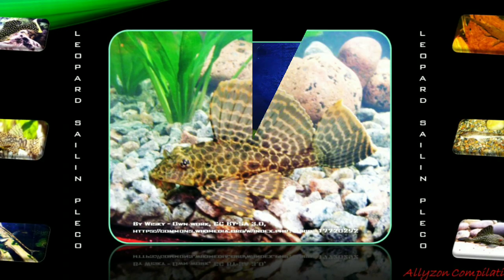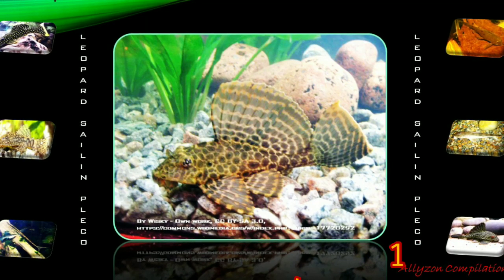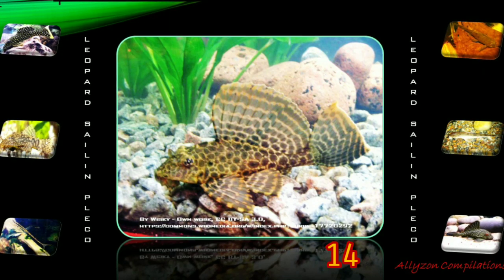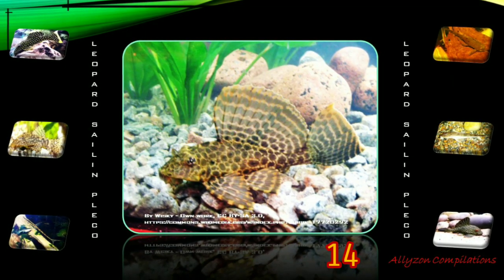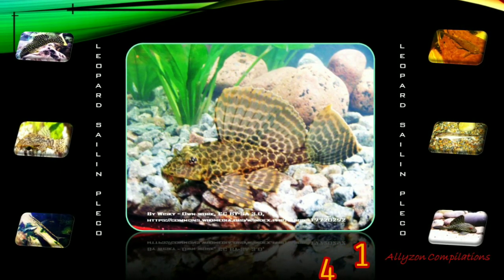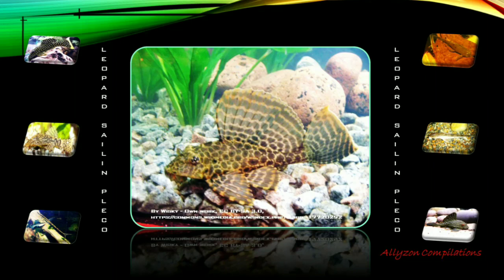Leopard Sailfin Pleco, or the so-called Pterygoplichthys gibbiceps, is a species of armored catfish native to Brazil, Ecuador, Peru, and Venezuela, where it is found in the Orinoco and Amazon basins. This fish is extremely popular in the aquarium due to its unusual appearance and its ability to eat algae. This and other related species are bred in ponds in tropical regions for the aquarium trade. They are peaceful towards other fish, though territorial disputes arise with other plecos. They are more active at night and will spend daylight hours hiding in a secluded location.